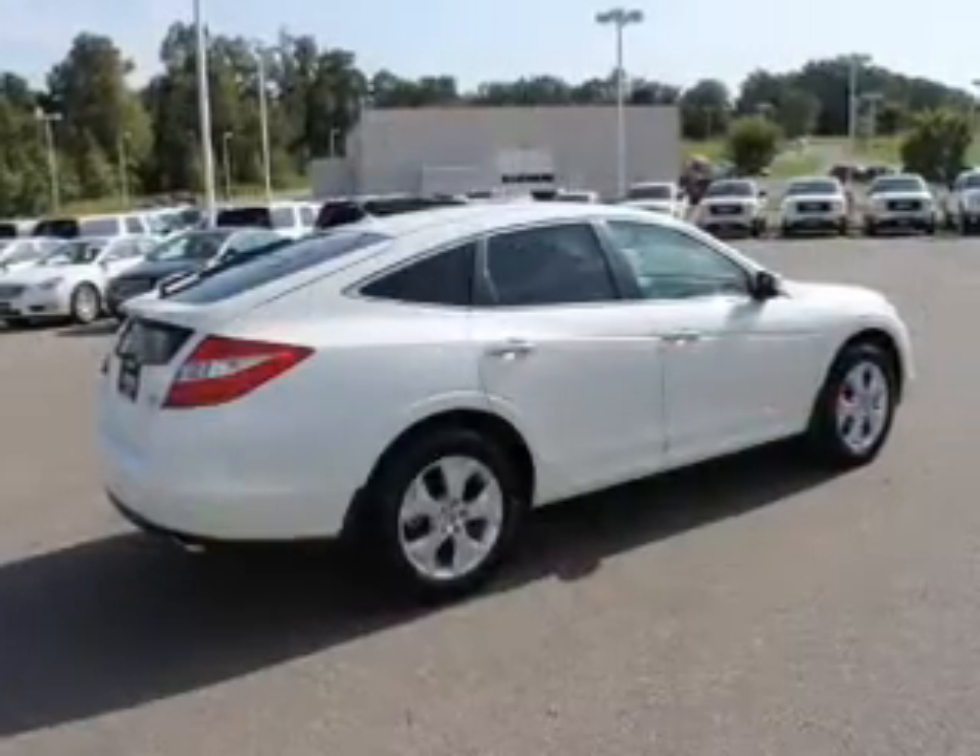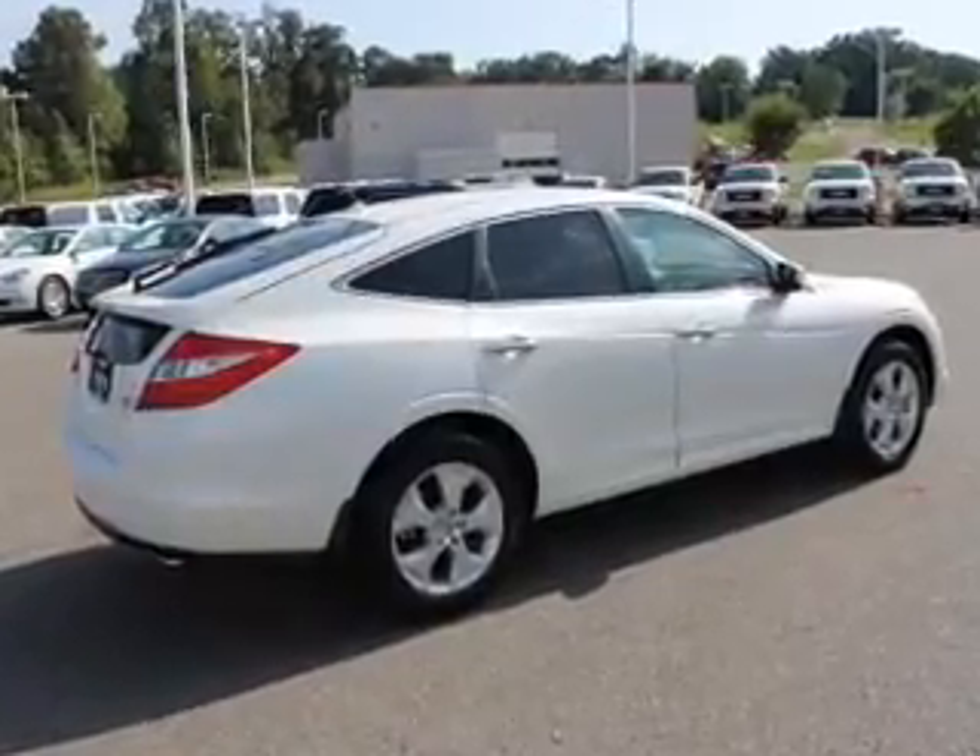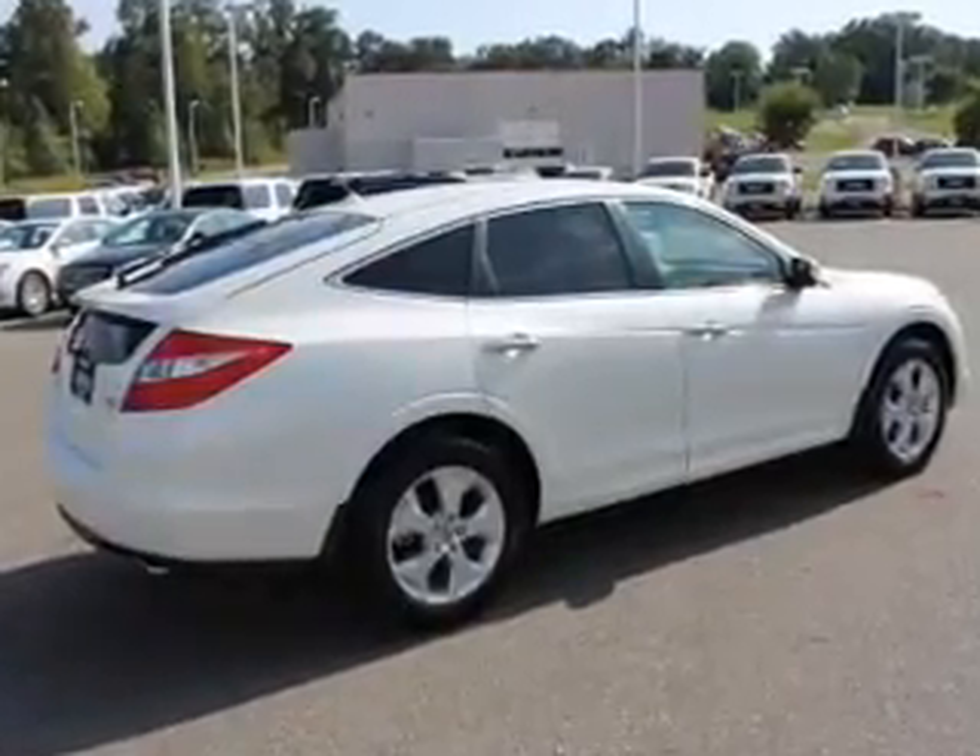Air conditioning. Power door locks. Power windows. Power steering. Cruise control. And AM FM stereo with a CD player.